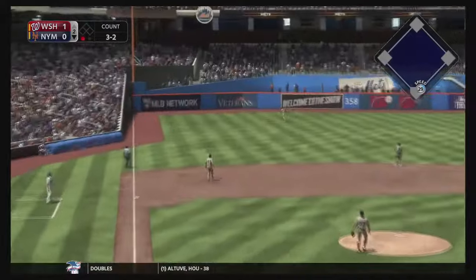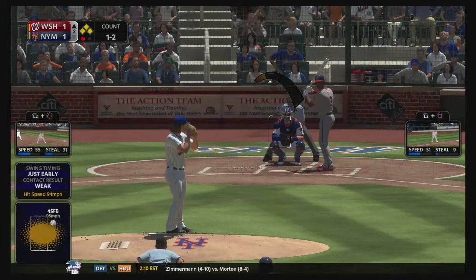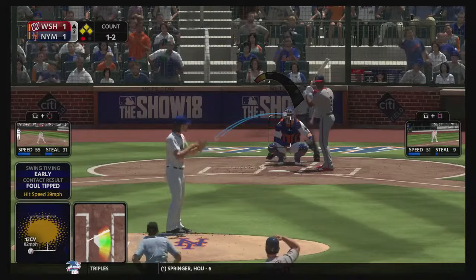Just a little bit later we hit a nice shot — whoa, long home run! That is going to tie up the game 1-1.